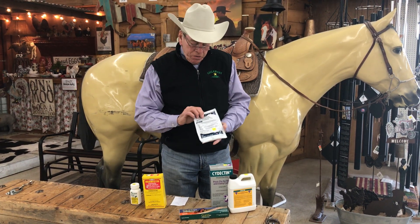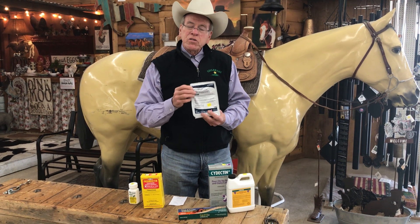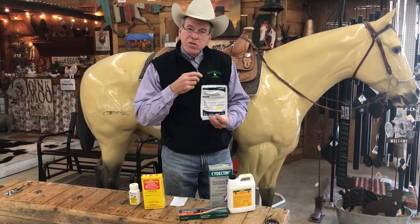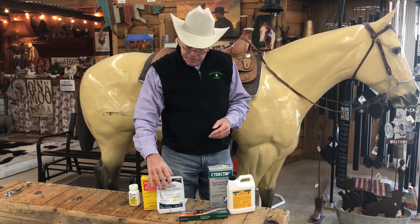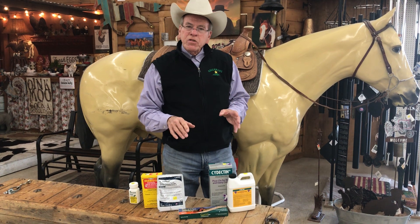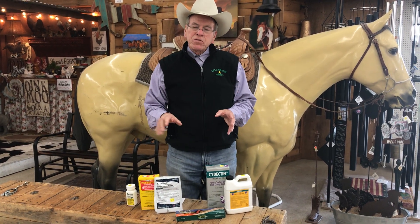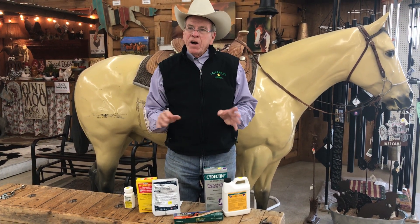We're also using one called levamisole phosphate, which is Levamide. You mix this with water and you drench it — you use a drench gun and shoot it down the throat. This is working very, very well. So when you worm your goats, just worm them where they're staying. If you can rotate your pastures, keep the water clean, keep the feed and everything clean — that's the best way to combat these things. And when it dries up again, we'll probably get out of this latest little epidemic.